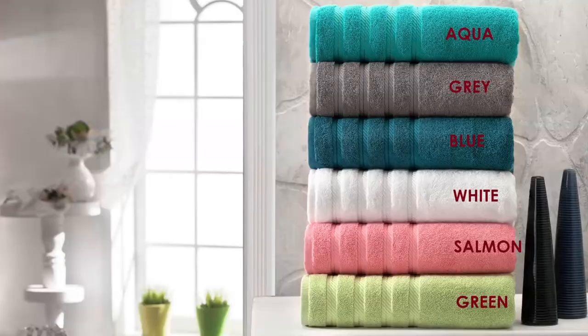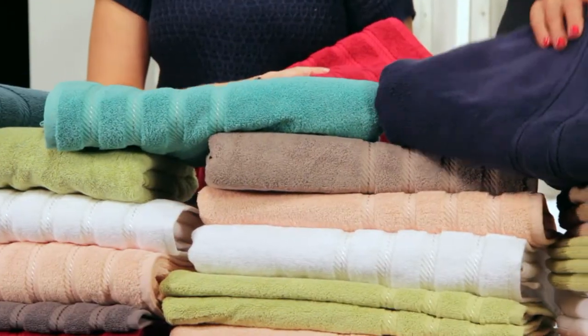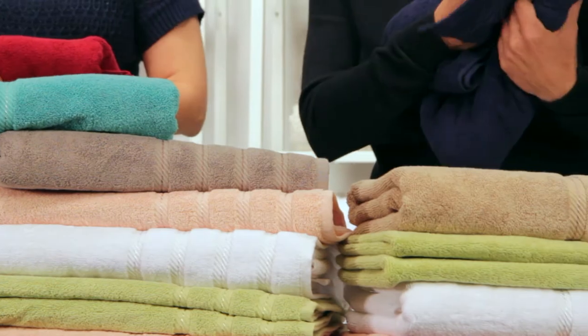This is the Antalya collection, a beautiful collection of Turkish towels. One of the key components I look for in a towel is its quality, such as absorbency, softness, and comfort, as well as the fact that it's made from 100% Turkish cotton, because as we all know, Turkish towels are the best.